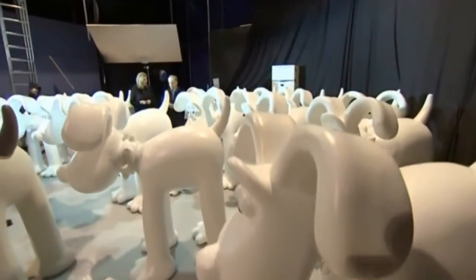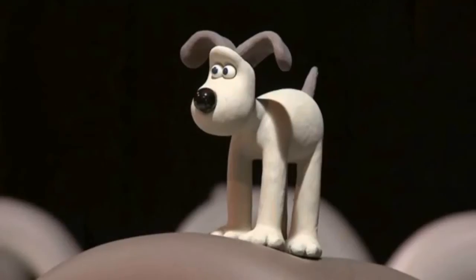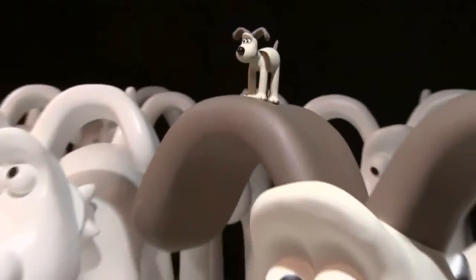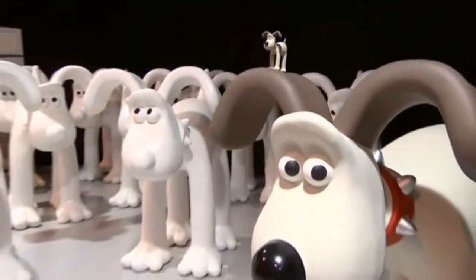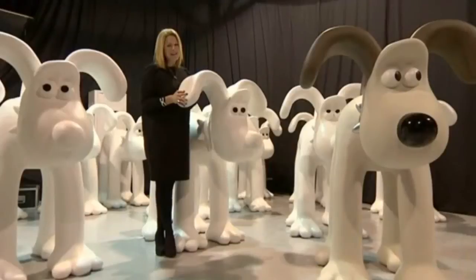The idea behind the project is to raise money for the Bristol Children's Hospital. We're incredibly excited about it. It's been a long time in the making, and we just hope that people are as thrilled as we are about the prospect of Gromit becoming unleashed all across Bristol. A grand trail of Gromits will take to the streets of Bristol next summer. They'll all be sponsored by local businesses, and then go up for auction to raise money for Wallace and Gromit's Grand Appeal.